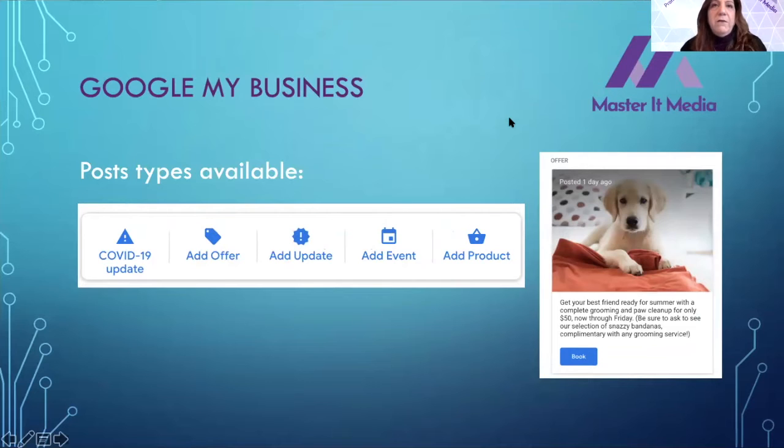On top of photos, you can also put different posts — think of it like a Facebook post or LinkedIn post on your business page. There are different categories you can use to promote your business on your Google My Business account. Right now there's a special COVID-19 update feature where you can post things like 'We are still servicing our clients remotely,' 'We are offering free training classes,' or 'We are closed but teaching classes virtually.' For a chamber, you could post meetings and say 'We are meeting virtually — check out our events.'